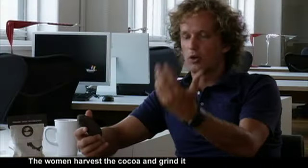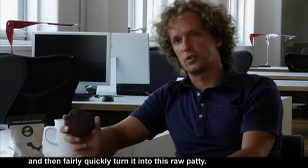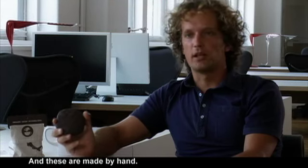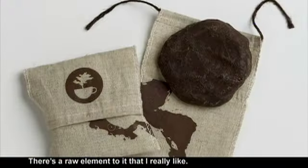The women harvest the cacao and grind it and then fairly quickly turn it into this raw patty. And these are made by hand. What I was thinking about is how do you take that? Rather than try to modify it, there's a raw element to it that I really like.